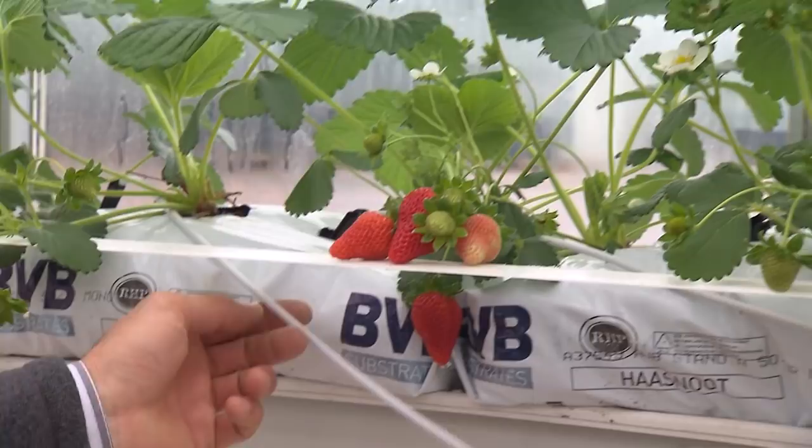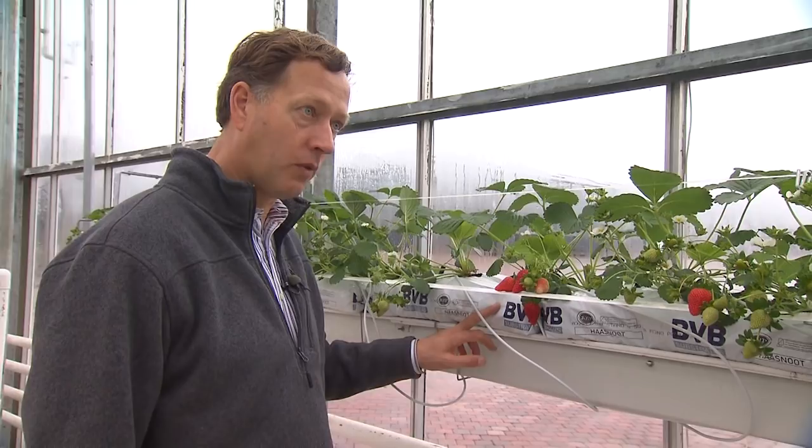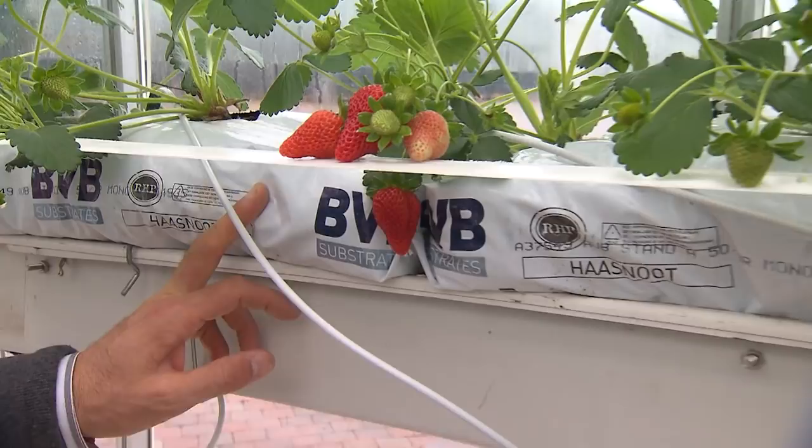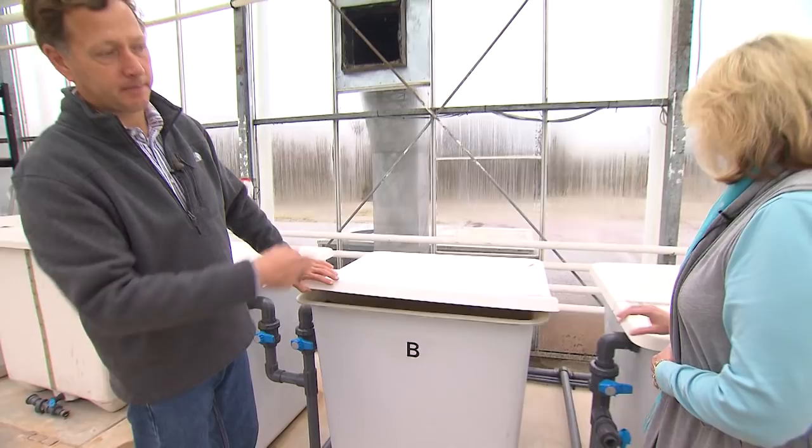How do you water these? We have drippers — two per bag, and three per bag on the south side because they get more sun and need more water. This system was all designed in the Netherlands and Belgium, and it's called a substrate system.